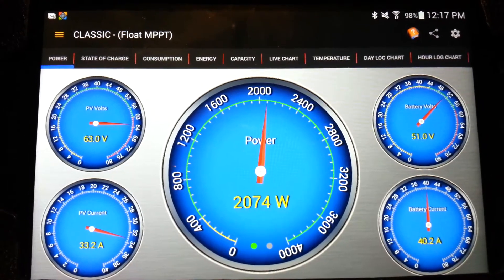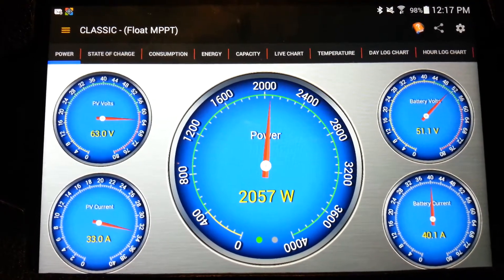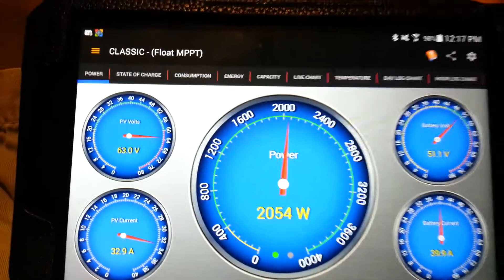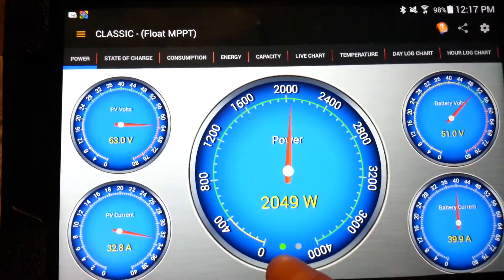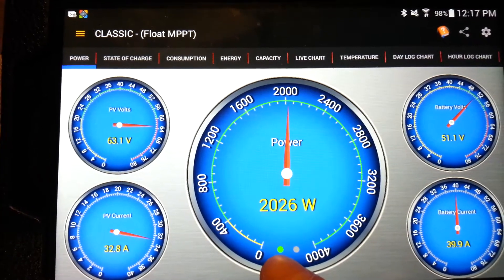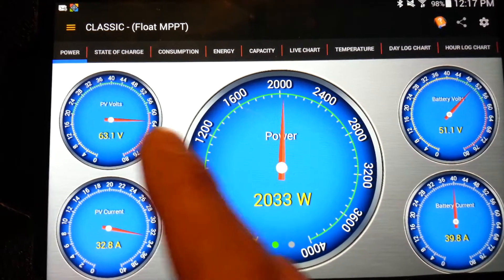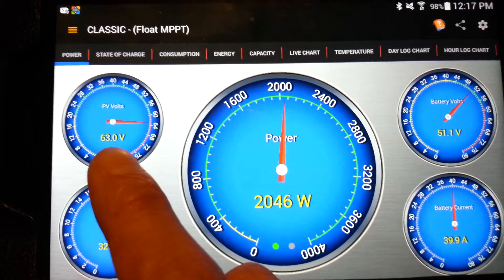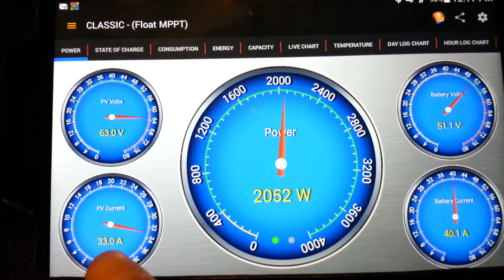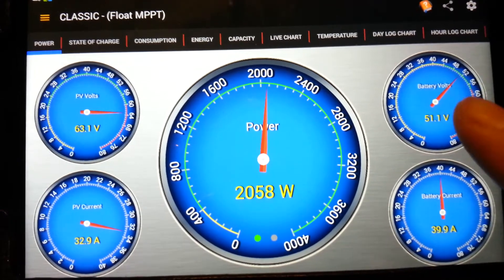My 2.5 kilowatt array is putting out a little bit more than 2,000 watts. My AUX is on — that's my water heater, 1,000 watts going to the water heater elements. The PV input voltage is 63 volts and the amperage is putting out 33 amps.